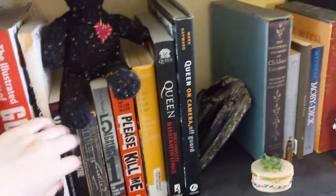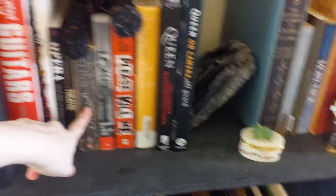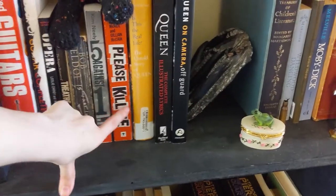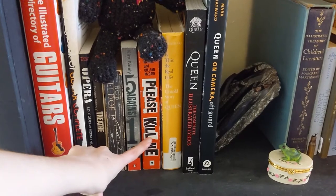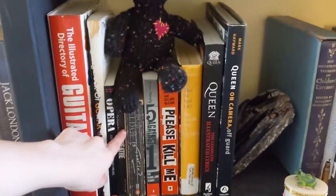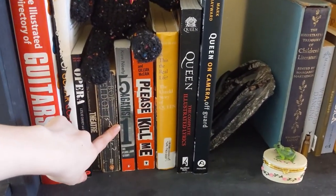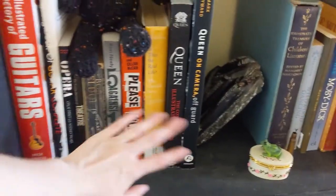Then we've got music books — music and theater — and then books about musicians. 'Please Kill Me' is the history of the punk movement, so it's not just one musician. We've got Bob Geldof from Boomtown Rats, 'Five Against One' is Pearl Jam, the punk movement, and then a bunch of books on Queen because they're my faves.